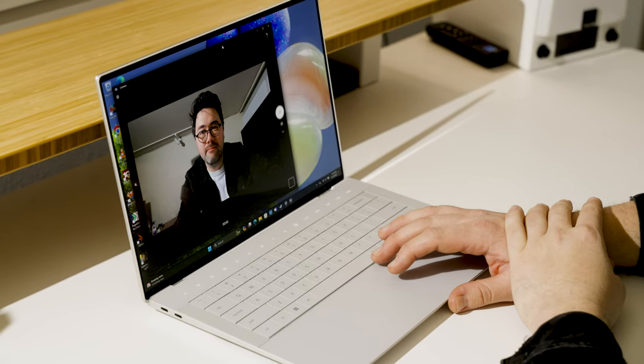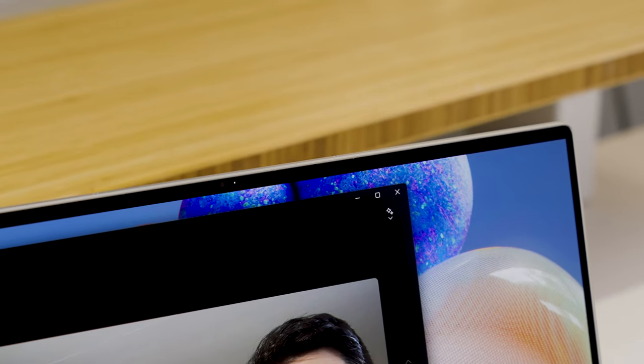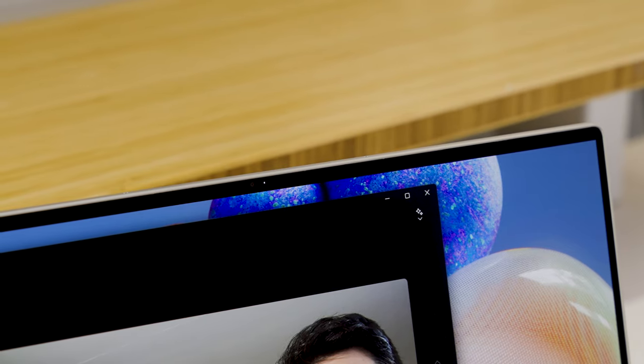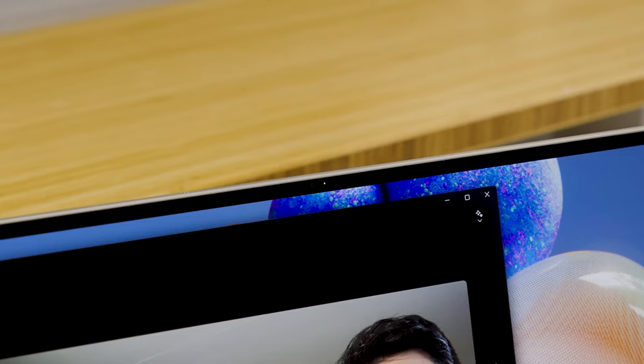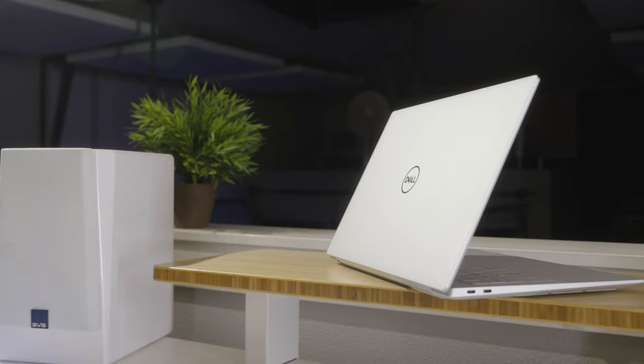Thanks to the fact that the 1080p webcam here is actually pretty good, taking calls is pretty great on this machine. It's at least on par with the MacBook Pro webcam. I actually like the more natural, less over-processed image that this provides, especially since they're still squeezing this tiny camera module into that very narrow top bezel.